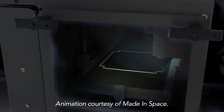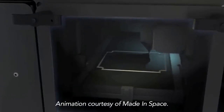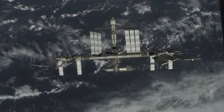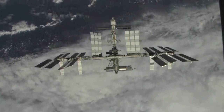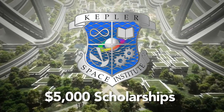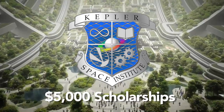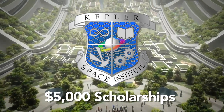The grand prize winner will work with Made in Space to print and analyze test objects on Earth before 3D printing their project aboard the International Space Station. Three team members will also receive scholarships valued at $5,000 each to the Kepler Space Institute, to be applied towards a full certificate program.